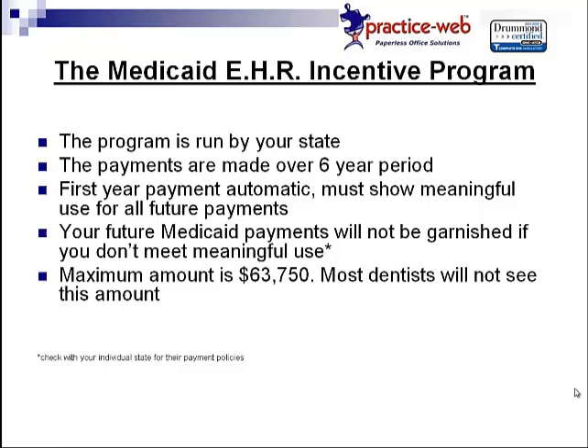However, your future Medicaid payments will not be garnished if you do not meet meaningful use. If you go through the full six years, the maximum amount is $63,750, though most dentists will not actually see this amount. Even though your first payment is guaranteed, if you do not show progressive meaningful use over the six-year course, you may not receive the full $63,000. Meaning, if you fail to show sufficient meaningful use in the second year, you're not going to get a payment for the second year.